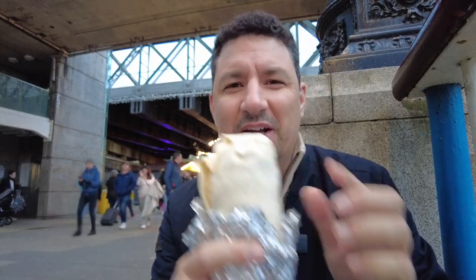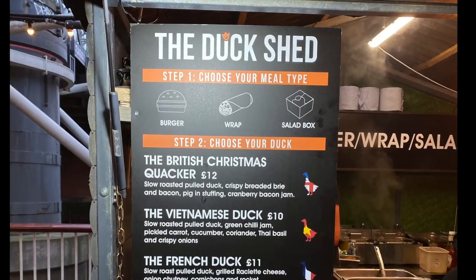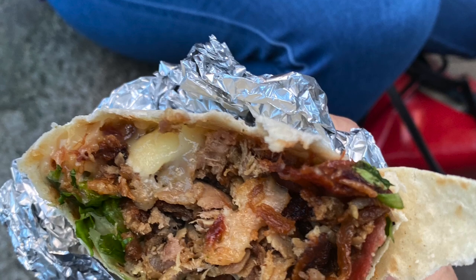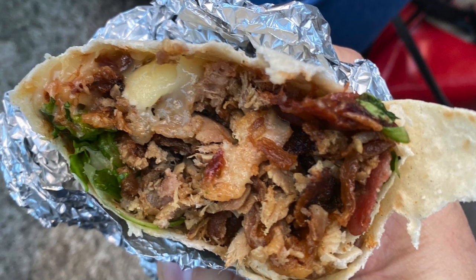I'm here at the Christmas market and I'm going to try this duck wrap from The Duck Shed. They've done a very special Christmasy wrap called the British Christmas Quacker. It has slow roasted pulled duck, crispy breaded brie, bacon pig in stuffing, and finally cranberry bacon jam — which is probably the thing that makes it Christmas. Very excited about the crispy breaded brie.